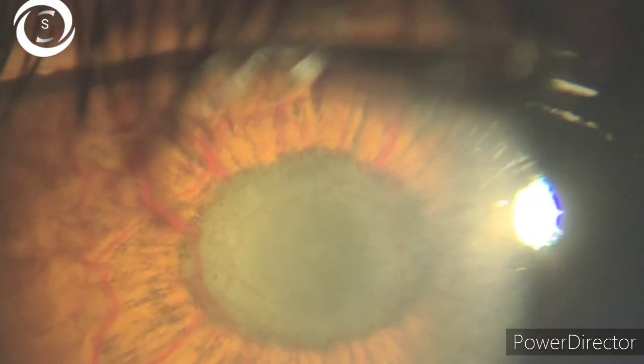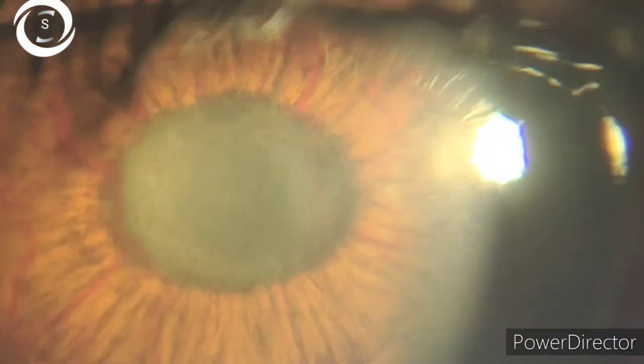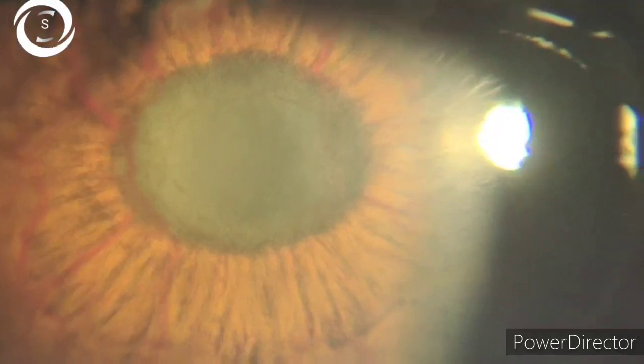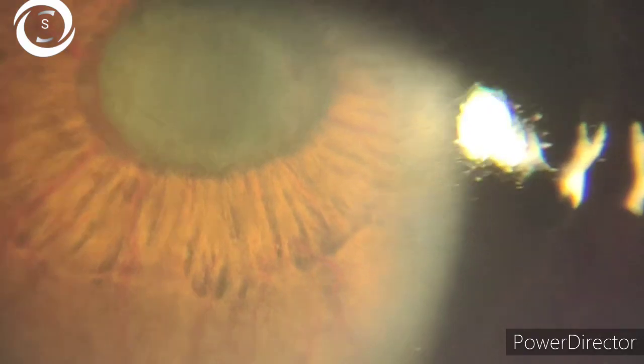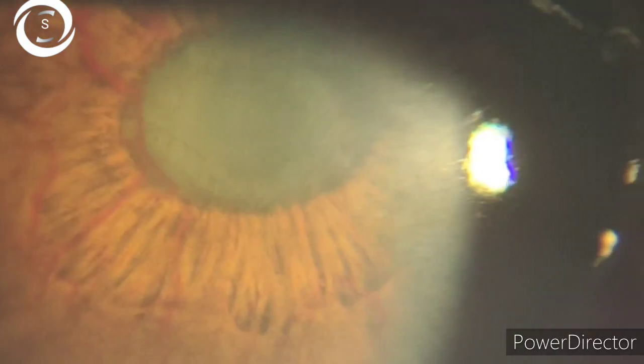So you have to treat the retinal ischemia, you have to treat the pain, and you have to lower the IOP in neovascular glaucoma. Neovascular glaucoma is a very important disease that comes up in practice as well as in exams. Thank you very much.